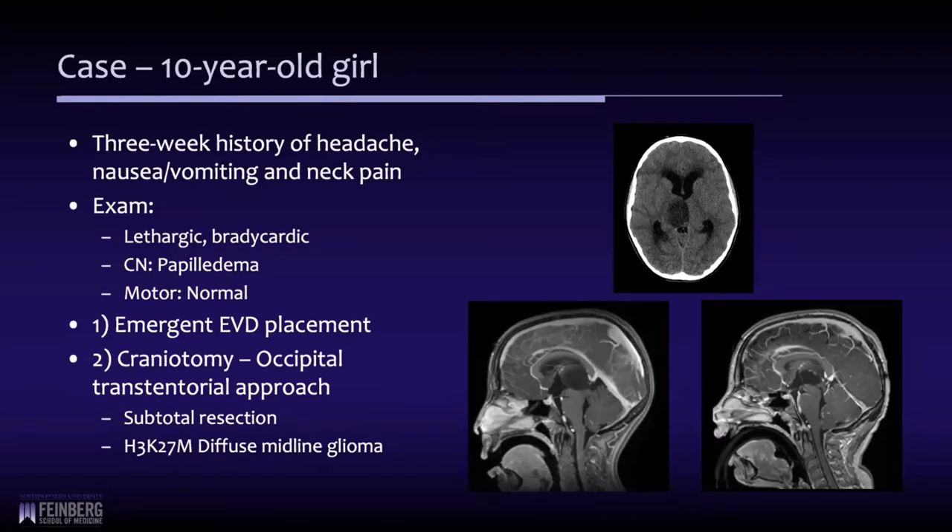Her exam was notable only for papilledema. She had normal motor findings and no other cranial neuropathy.